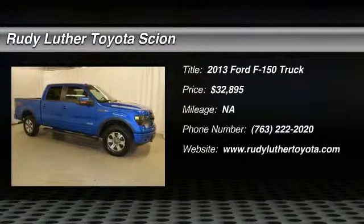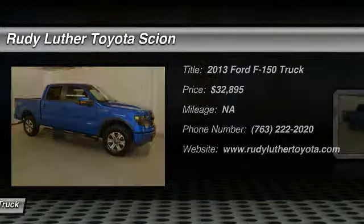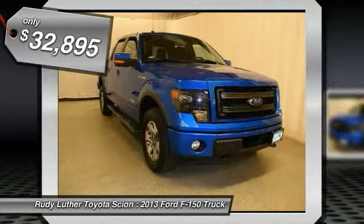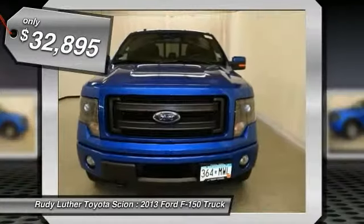The 2013 F-150 — a Ford F-150 knows how to handle any situation. It's built to follow orders, no whining, and is priced below $35,000.